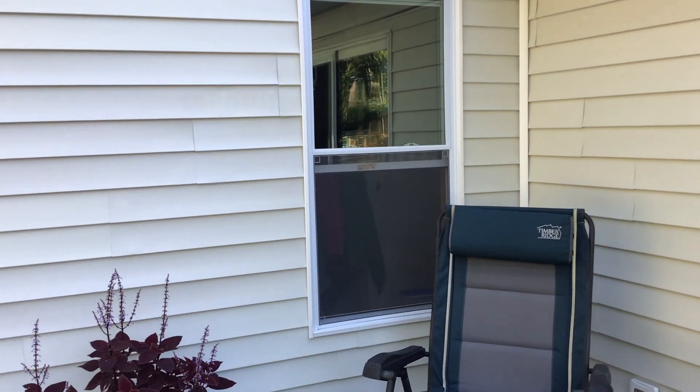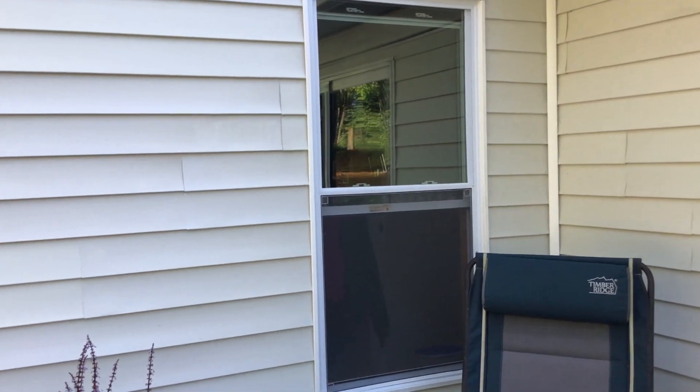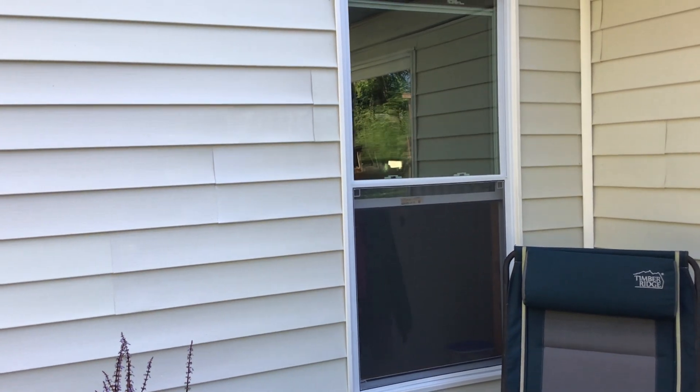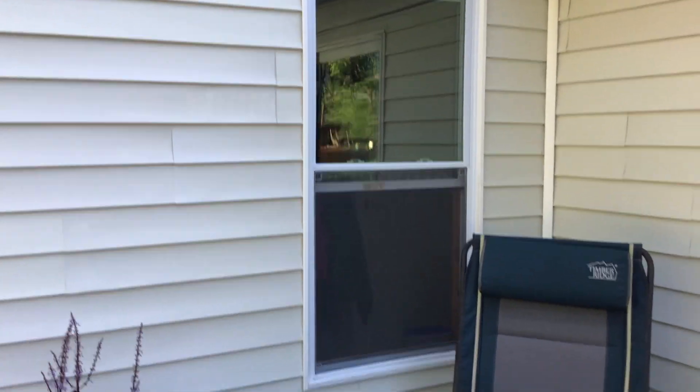We had a door in our mudroom, which is now a window. Nick took the door out and put the window in, which has been so much better. We never used that door — I hated it — so Nick took it out.